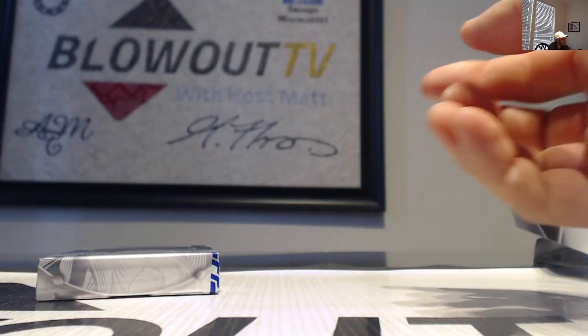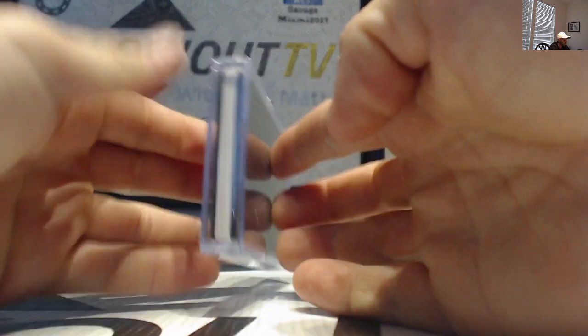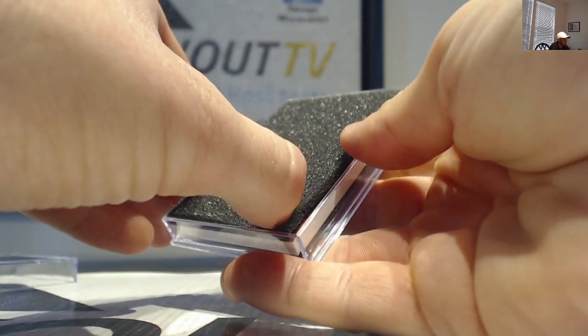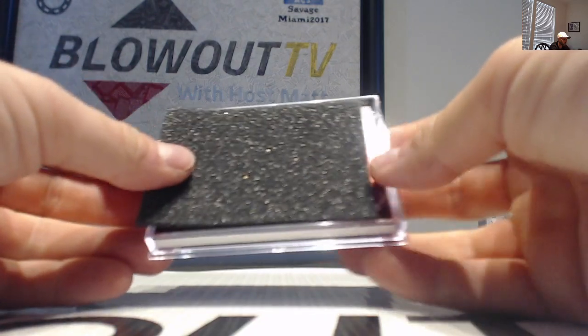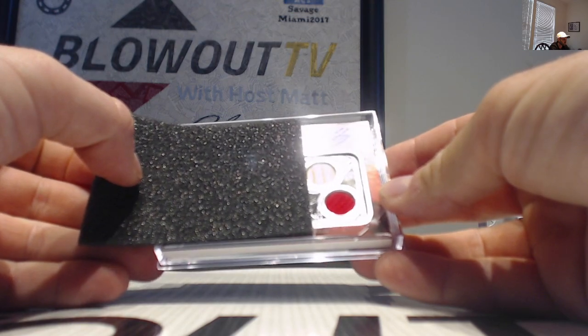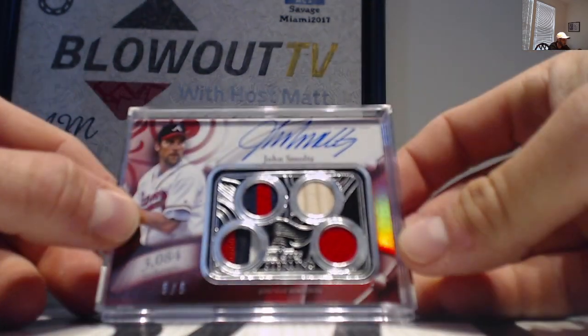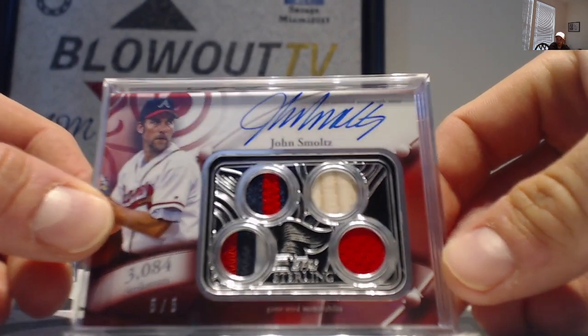This is a thicker card stock — I'm assuming it's going to be some sort of patch. This is the first thicker card stock I've seen. It's a red parallel — a little Trout would be nice. No Trout. John Smoltz, number five of five — four-piece, three colors with bat on there as well.